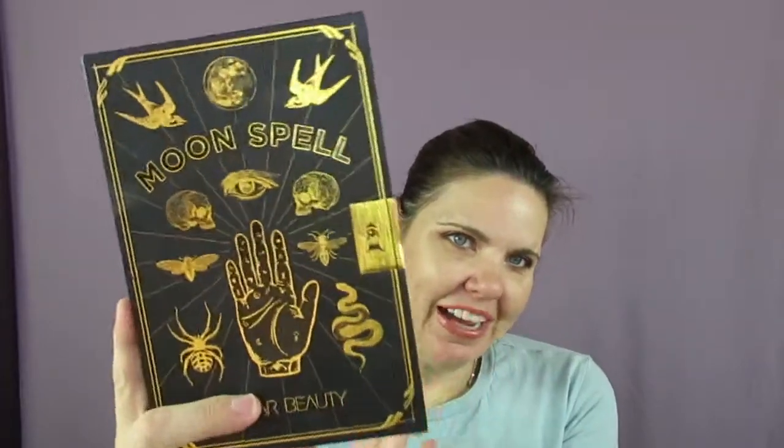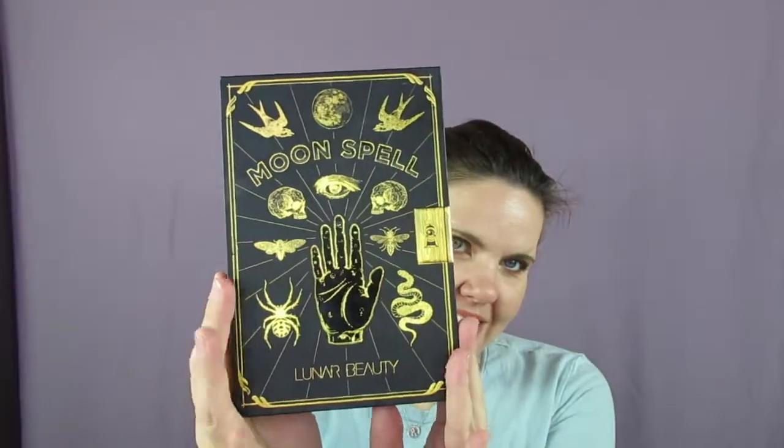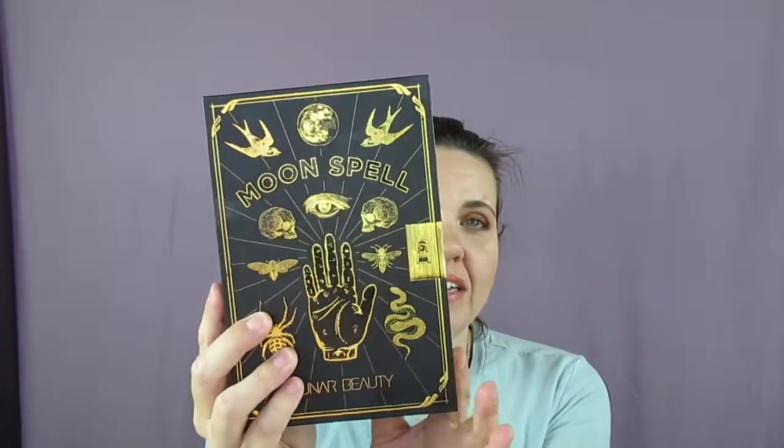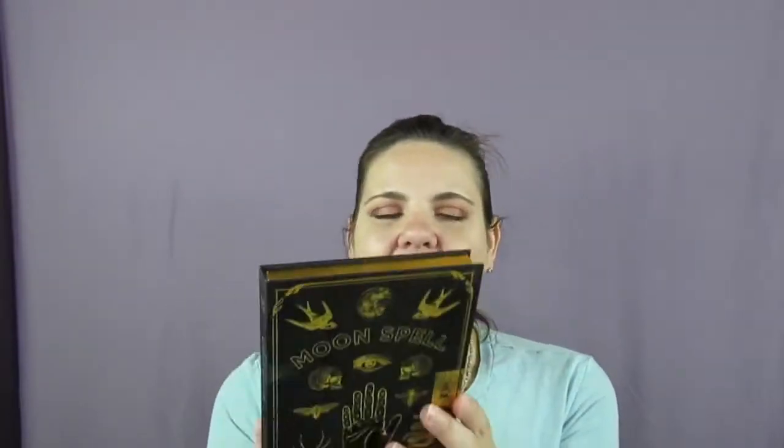It's got the spine like a magic book, and the actual palette comes out like a book. It's actually really heavy. The packaging has the spine that says 'Moon Spells,' it comes out like a book, and the outer packaging has all the symbols on it, plus this fake clasp — I was dying. The back and inside look like a book with gold pages, and it's got some weight to it.